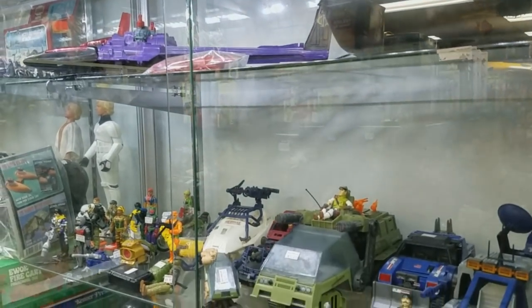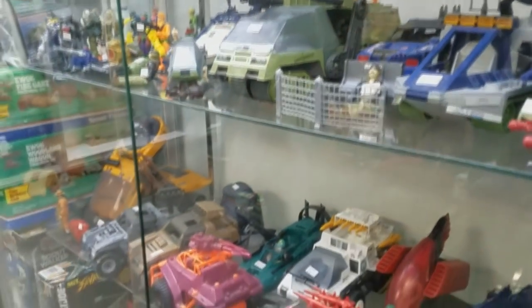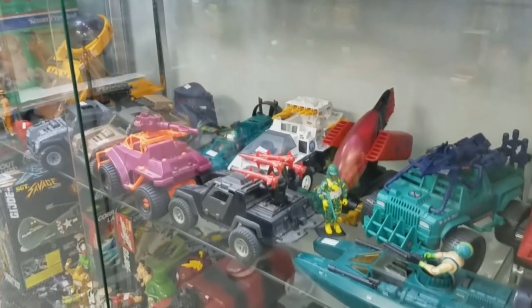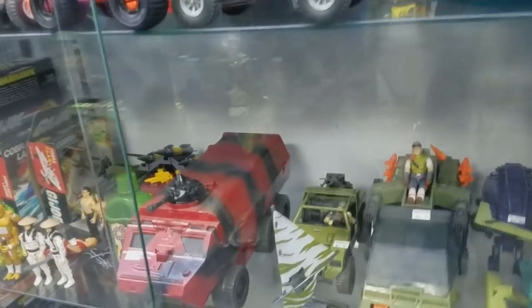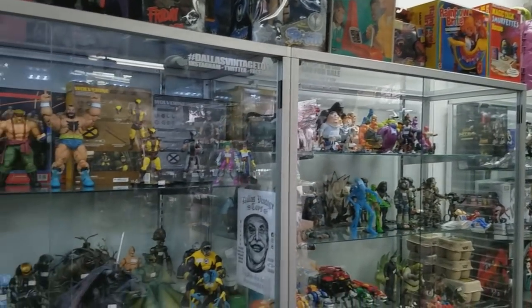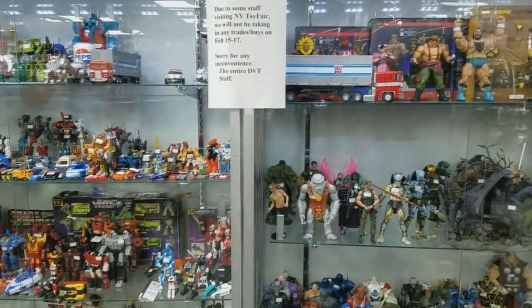Of course, they've got some GI Joe stuff, and that's mainly what I was there looking for. But of course, that's not all they have. They also have plenty of vintage Kenner Star Wars, and Transformers of course, and they have some more recent toys as well.